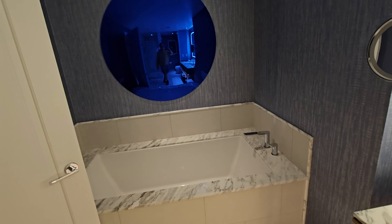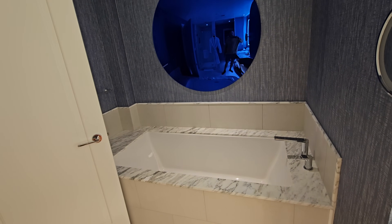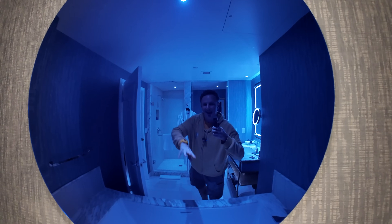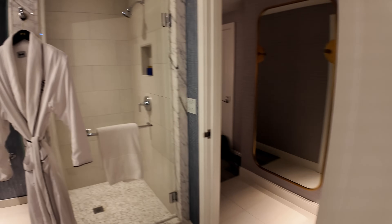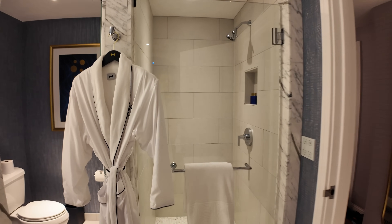Back here there is a very large soaking tub with a blue sphere on the back — it's like a mirrored concave thing, kind of like a fun house. I like how there's a very deep soaking tub. Then looking back into the bathroom, we have the shower right here — a full walk-in shower with one fixed head.